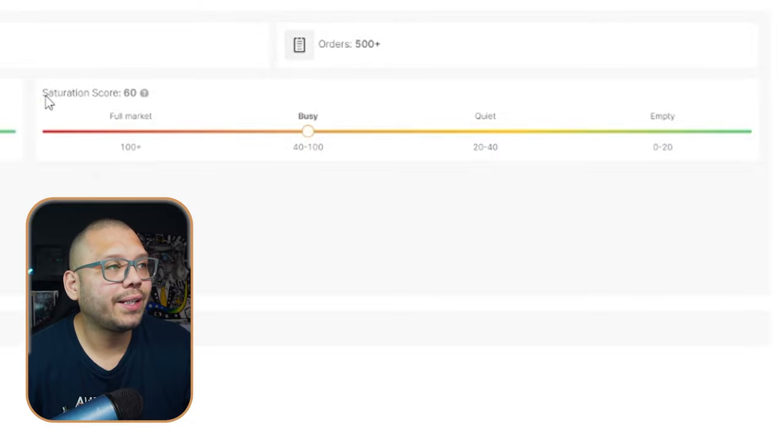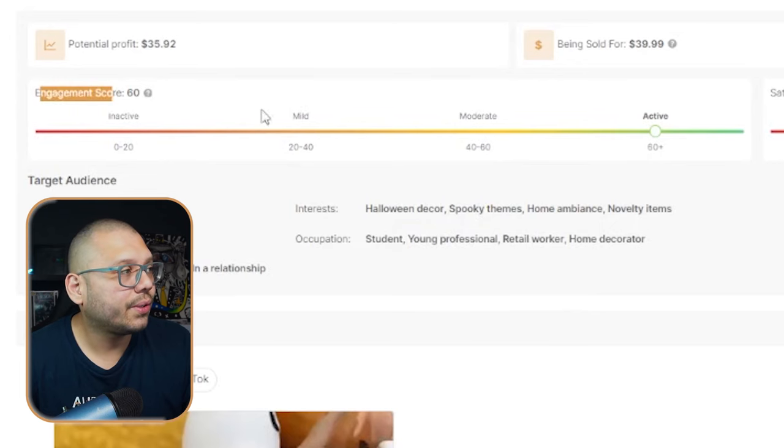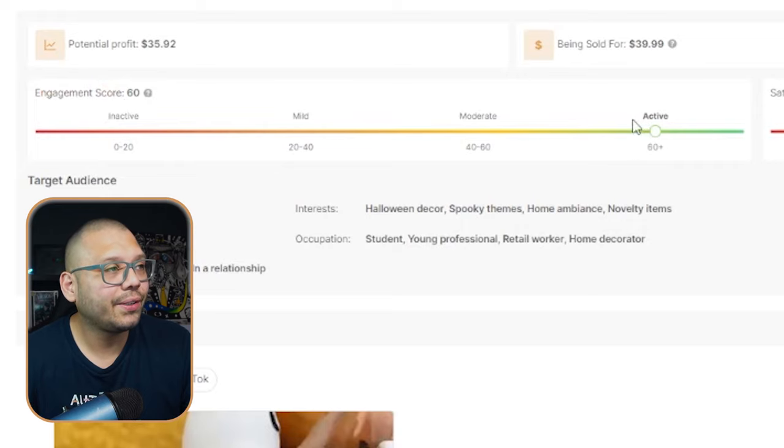We have this available over at the AutoDS Handpicks product section, running for $4.82 for one. We'll calculate profits for two since that's what we saw on the seller's website. Looking at the product itself, the saturation score is somewhat busy and getting towards the high end, which makes sense because Halloween is right around the corner. But that doesn't mean there's no room to jump in and make a few sales. Get one as a sample, make a few videos — maybe show it in a kid's room, or do something unique. The engagement score is actually pretty high, at 60 right now, and it's active, meaning there's a lot of buzz around this on social media.